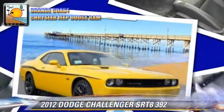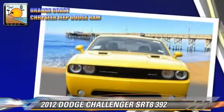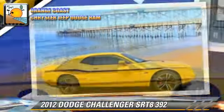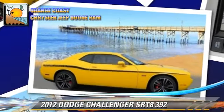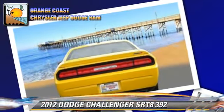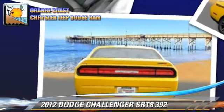The 2012 Dodge Challenger SRT8. With an automatic transmission, this vehicle is well equipped. This Dodge features rear spoiler, sport suspension, and tilt wheel. Safety features include traction control,